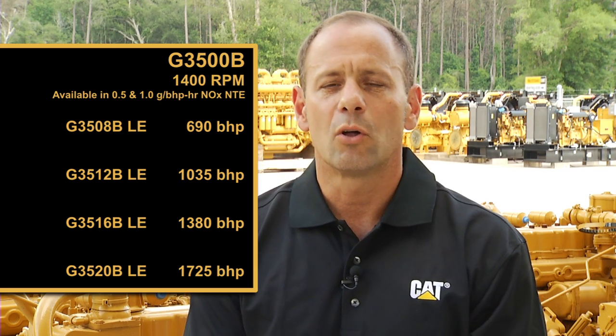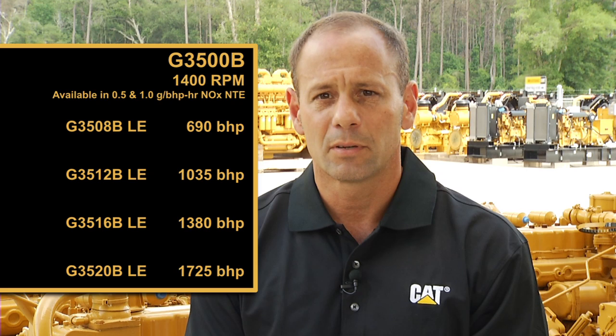For over a decade, the industry has depended on the Caterpillar G3500 series engine. Today, Caterpillar offers the G3500B series, available in four models: eight-cylinder, twelve-, sixteen-, and twenty-cylinder configurations. All these engines are available with the Ultra Lean Burn technology from Caterpillar, providing improved altitude capabilities, increased fuel efficiencies, greater speed turn down, and an in-cylinder solution to emissions control featuring a one-gram and half-gram NOx setting.